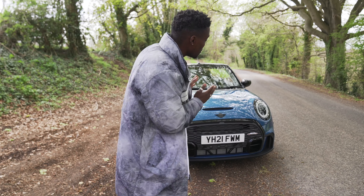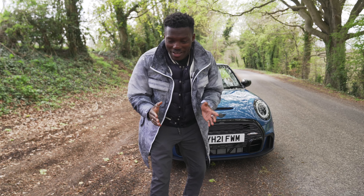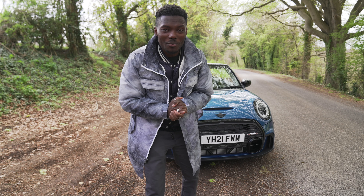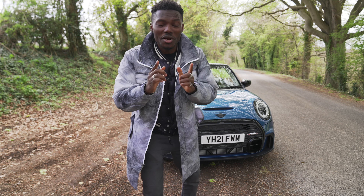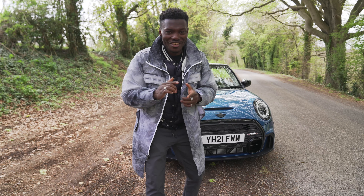That's it for the MINI Cooper S Convertible with the JCW design language all around it, guys. As always, let me know what you think in the comments below. If this is your first time on the channel, please subscribe, smash the like button, share it, and hit the bell notification so you'll be one of the first to know every time there's a new video up on the channel. Thanks for watching — see you in the next one.